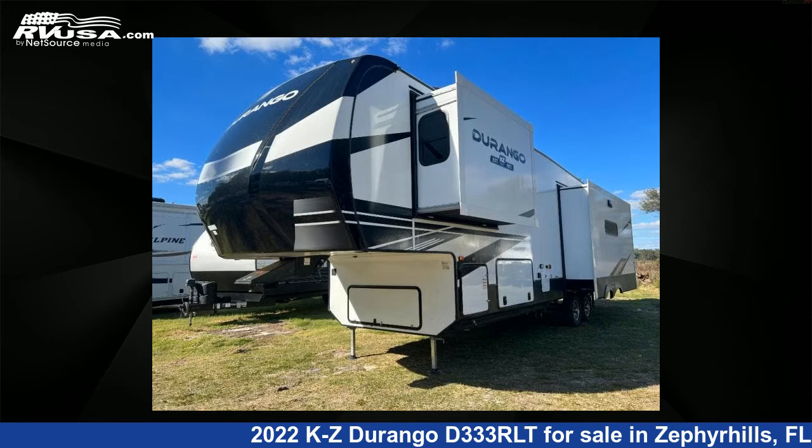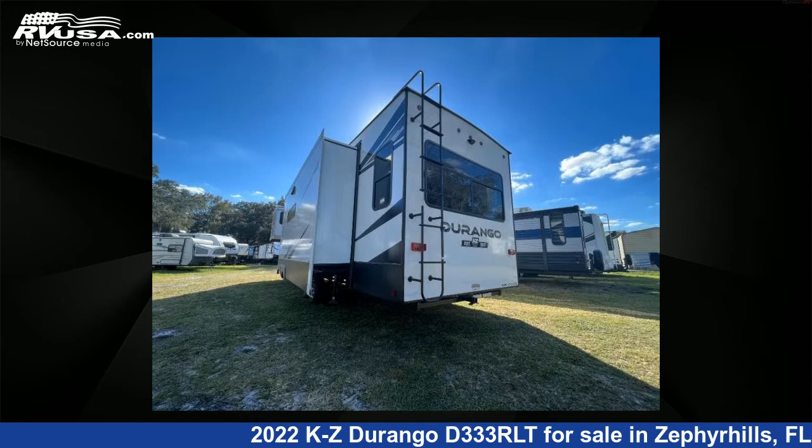This new KZ features three slide-outs, sleeps four, and has 76 gallons fresh water capacity.